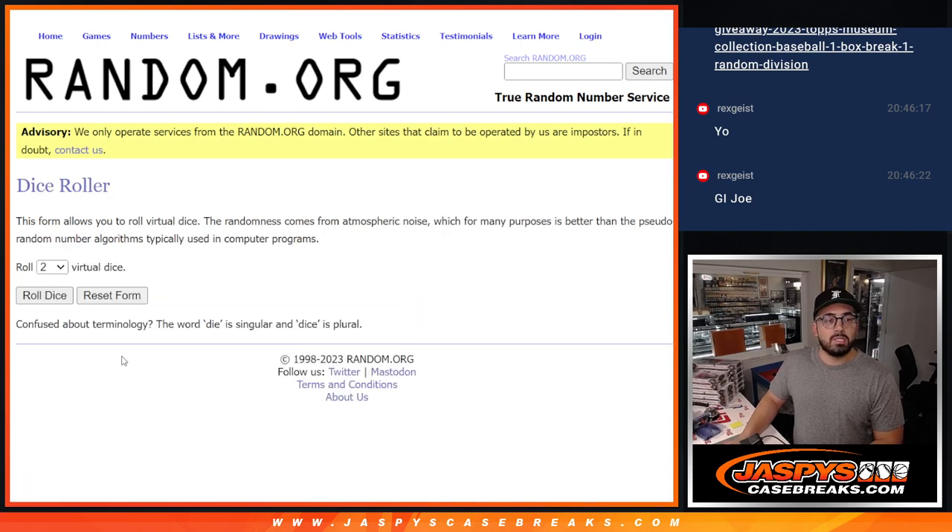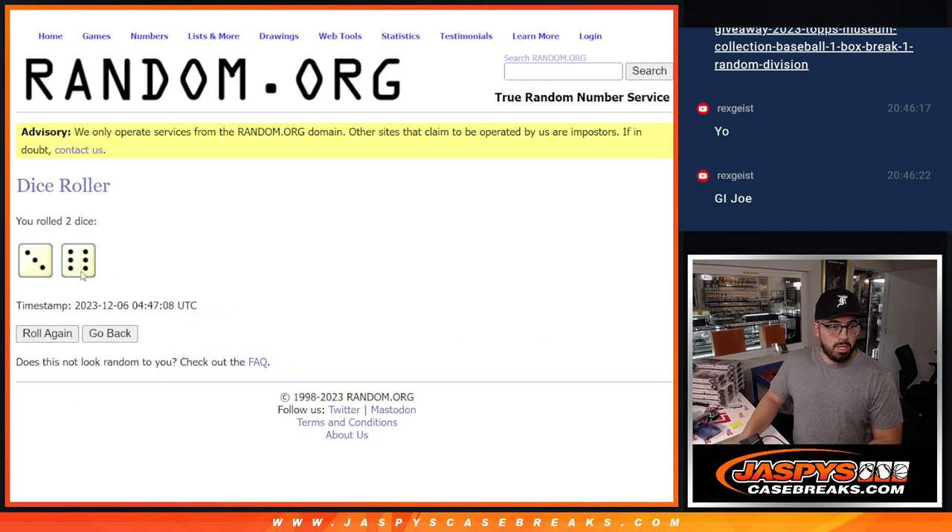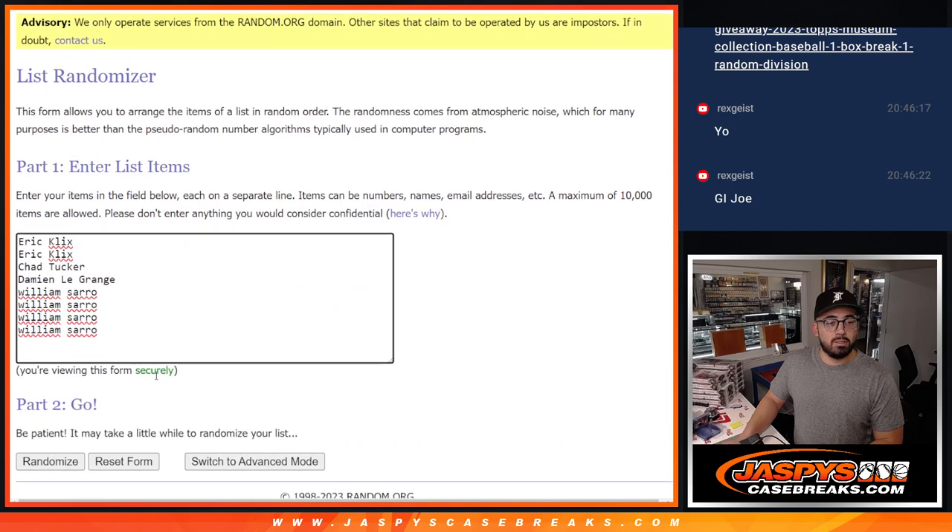Let's see what the dice tells us to do. Three and a six — nine times. So good luck. The two at the top will get the additional two spots. Whoever the two at the top are will get those additional spots. Randomizing it nine times — here we go.